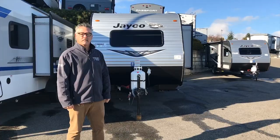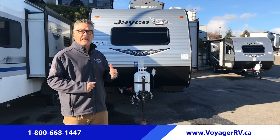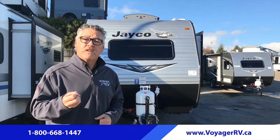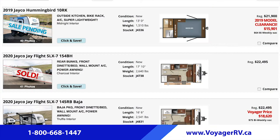That wraps up our top five reasons to buy these 2020 Jay-Flight SLX models — the number one selling trailer in North America for 14 consecutive years. We have these models in stock, so visit us here in Winfield on Highway 97, or check out our online inventory at VoyagerRV.ca.